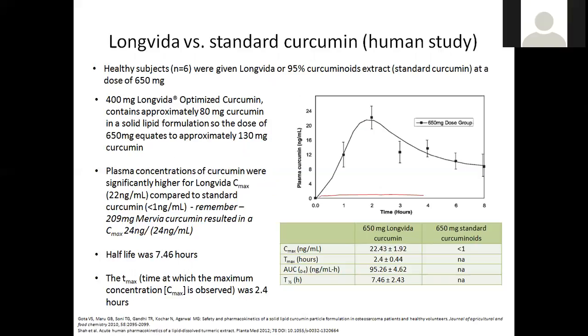Looking at some of the statistics: compared to unoptimized curcumin, LongVida optimized curcumin offers 285 times greater bioavailability, 65 times higher peak plasma levels, and seven times longer lasting action than standard curcumin at a considerably higher dose. Small amounts of LongVida basically give you therapeutic amounts of free curcumin in very small, easy to swallow capsules.